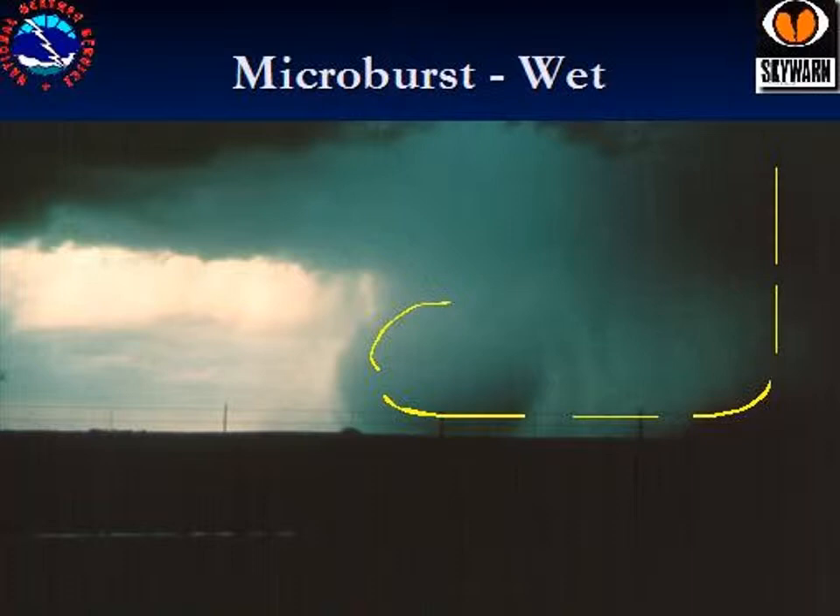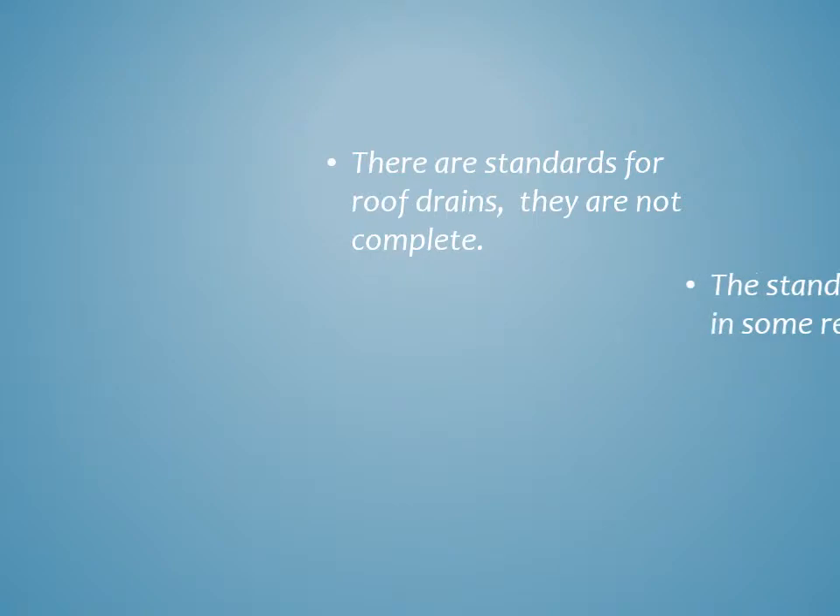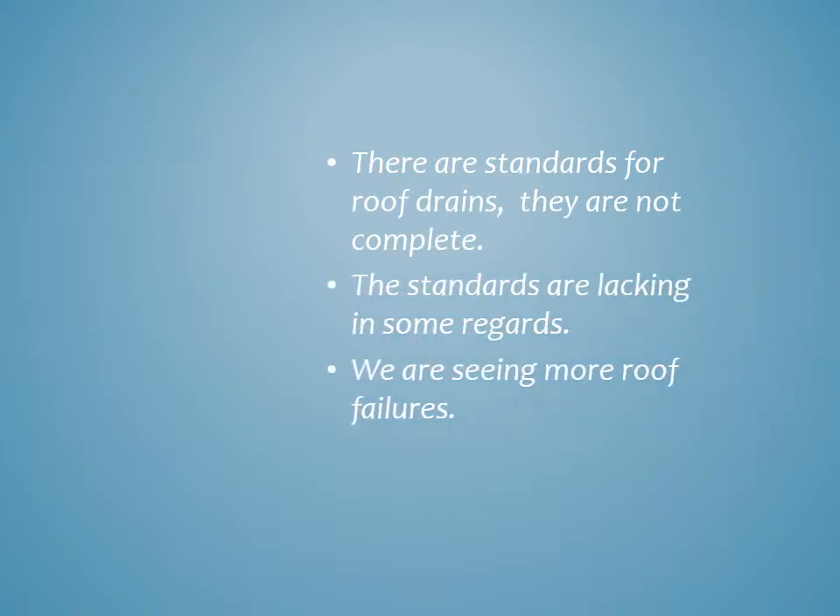A storm will come up really quickly and dump a lot of water in a very short period of time. We talk about 100-year rains, which should happen once every 100 years. My daughter was born 20 years ago during a 100-year event, and we've had at least half a dozen in our area in Chicago since then. So weather changes — we have statistics, but it changes over time. Part of it could be related to climate change, and other things are just normal, like El Niño. We should remember that while there are existing standards for roof drains, they are not complete standards, and we're seeing more roof failures.